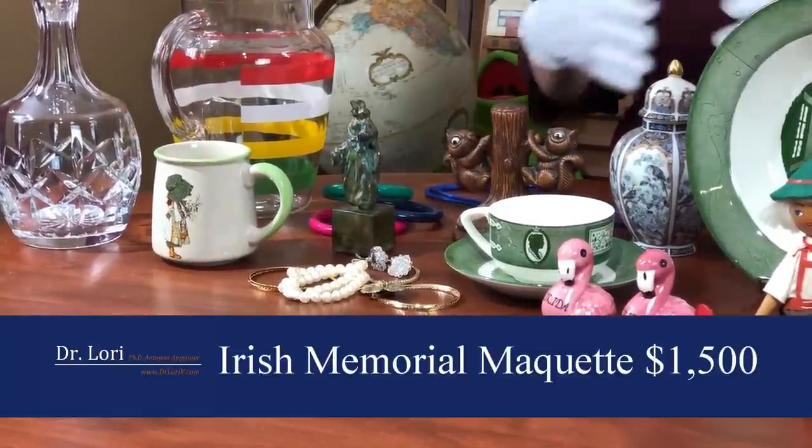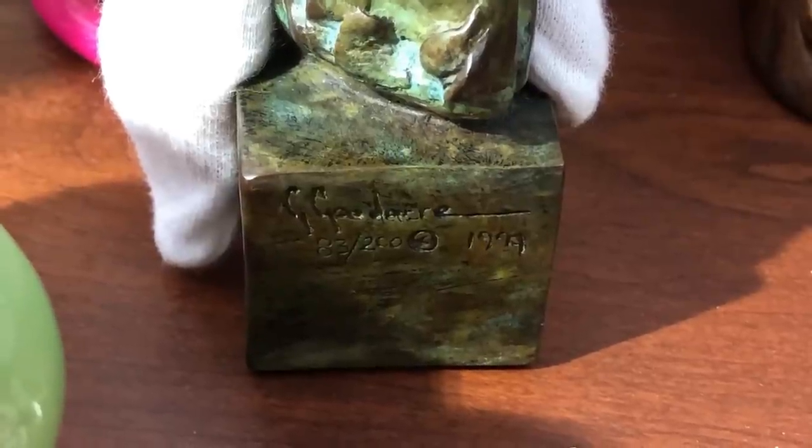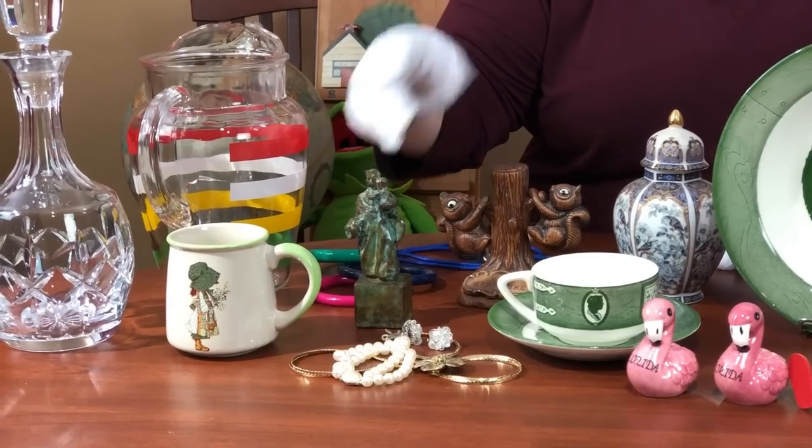Today that maquette is worth $1,500. Why does it go up in value so much? Because now you have a public monument in the public domain, and people will seek those out. Look for the artist's signature and edition information — is it 1 of 5, 1 of 50? It's solid bronze with real patination — that green color. Patination is the application of color onto metal sculpture; it has nothing to do with the oily buildup on wood. Make sure you go to a source who knows the correct information.